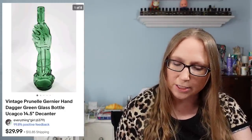I also sold a Prunel Guernier — if I'm pronouncing that right — a green glass decanter shaped like a hand, that sold for $29.99. That came from a filler bag rummage sale. There were quite a few sales from the same filler bag rummage sale — when I say that, I mean I filled a bag for $10.